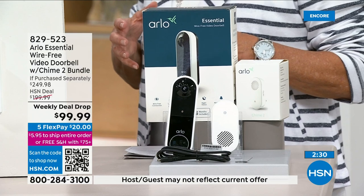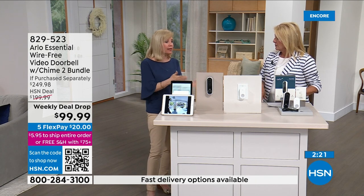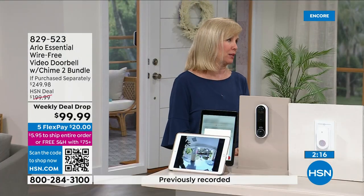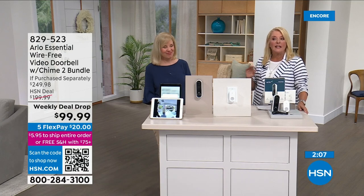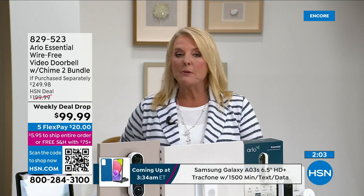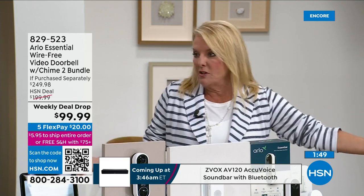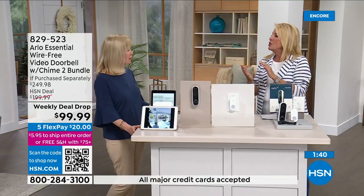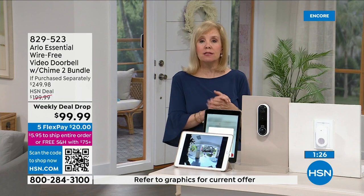Arlo told me this is their most aggressive price ever — they gave it to HSN exclusively. We actually launched the original Arlo doorbell here, and this latest version is the best price Arlo has ever done. We even tried to get this price for Black Friday and couldn't. Also, if you have a second property, this is great — a friend of mine during a hurricane evacuation kept watching her doorbell feed and knew that as long as she saw a picture, she hadn't lost electricity and her house was okay.